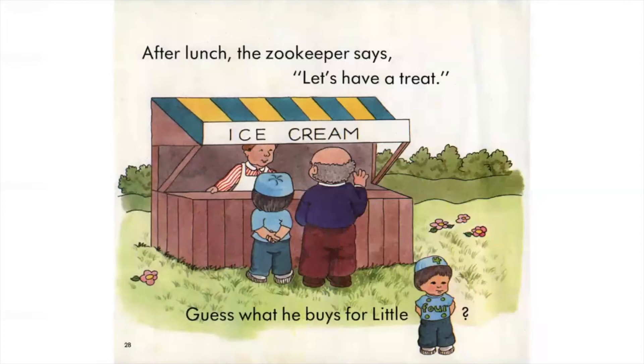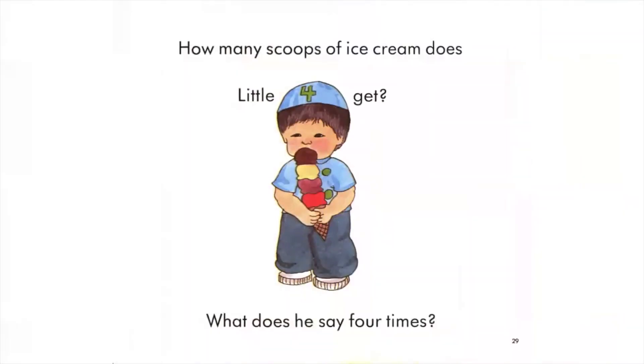After lunch, the zookeeper says, let's have a treat. Guess what he buys for Little Four? That's right — ice cream. How many scoops of ice cream does Little Four get? What does he say four times? Thank you, thank you, thank you, thank you.